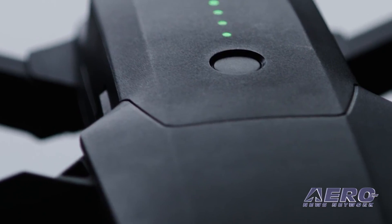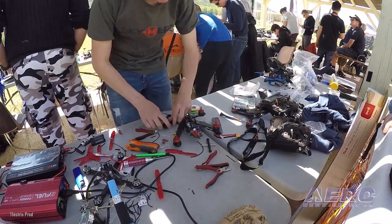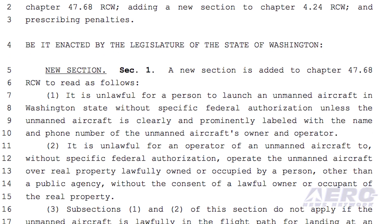Coming up on today's episode of AMA Drone Report: DJI intros new Mavic Pro accessories, the FAI Drone Racing World Cup 2017, and Washington HB 1049 is causing concern.